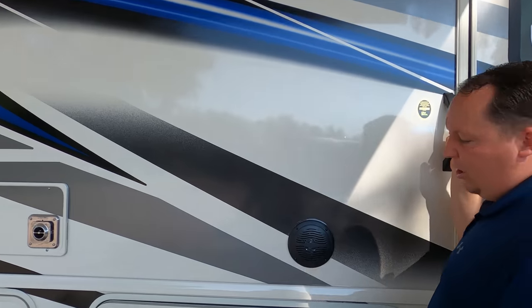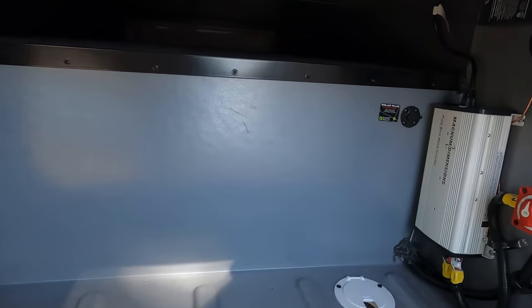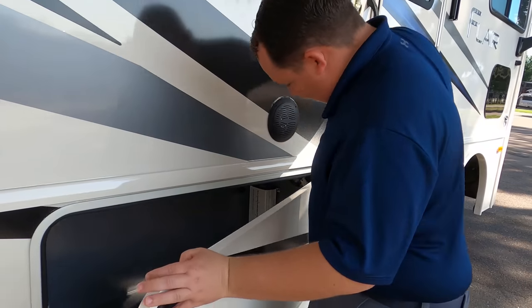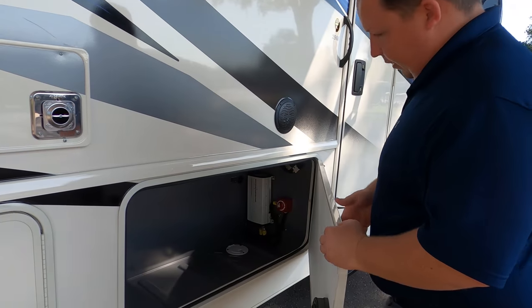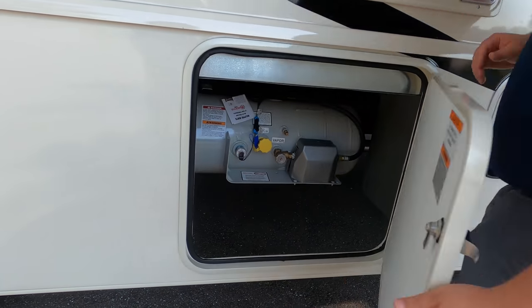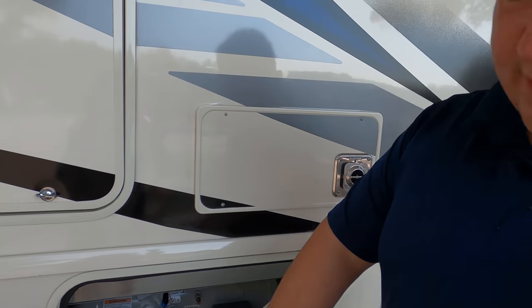You have speakers on the outside, a little bit of storage, and you've got your inverter there. Battery disconnect right here. Here's going to be your propane. We'll have the propane tank sizes, lengths, widths, and everything about this motorhome down in the description below.